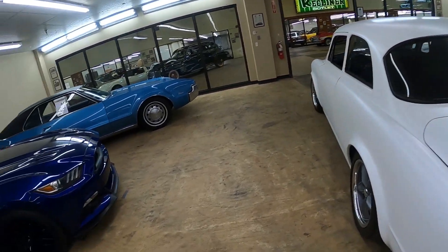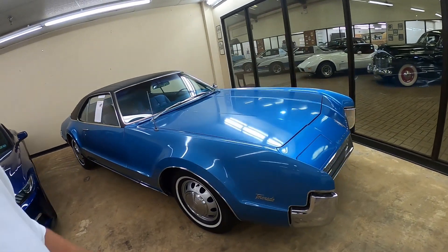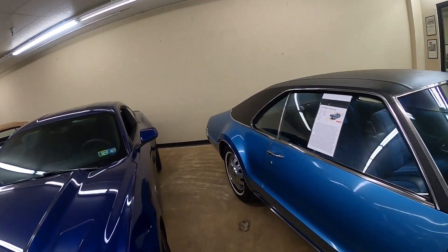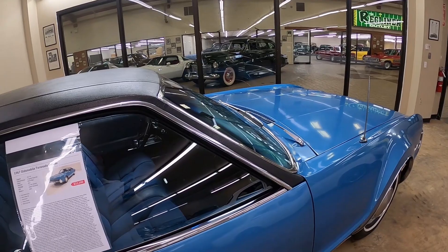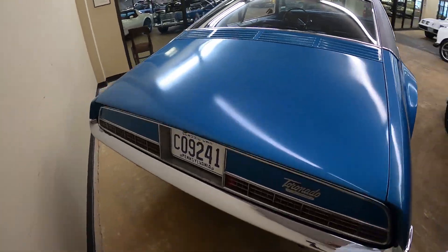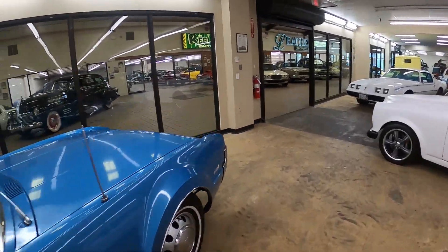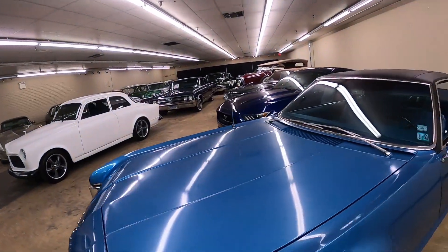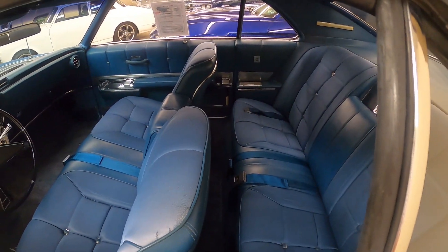And then of course here's a Toronado. The Oldsmobile Toronado was one of the very first front-wheel-drive major manufactured cars. This is a '67 with a 425 V8 and a three-speed automatic. Look at that interior — it is just beautiful, blue interior. It looks like the day it came out of the showroom.